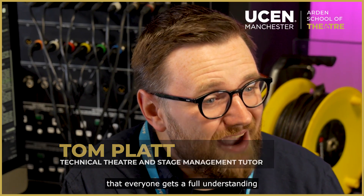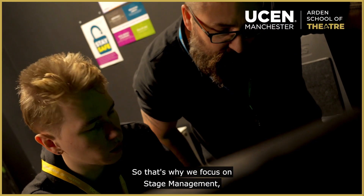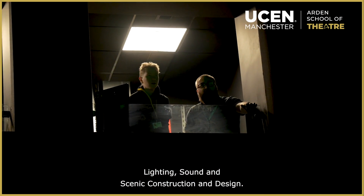The BA in Technical Theatre and Stage Management is a three-year course. It's really important that everyone gets a full understanding of each department, which is why we focus on stage management, lighting, sound, and scenic construction and design.